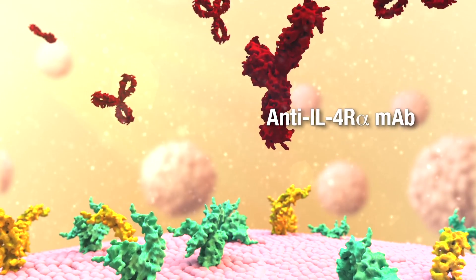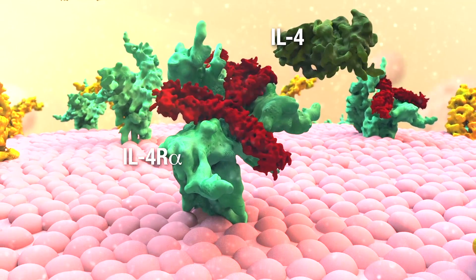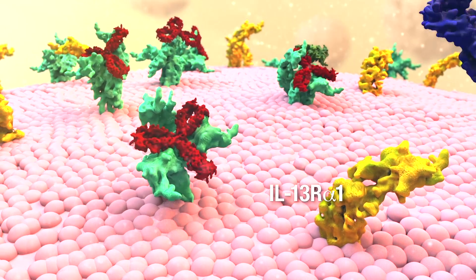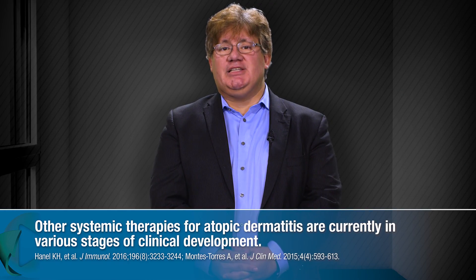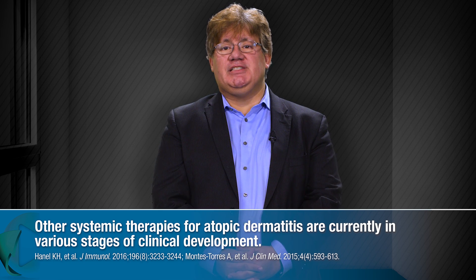On the other hand, as we'll discuss in more detail later in the program, promising clinical trial results have been reported for dupilumab, a fully human monoclonal antibody that binds to the IL-4 receptor alpha subunit, thereby blocking signaling by both IL-4 and IL-13. Other systemic modalities that are less far along in development include biologics that target IL-13 or IL-31 directly, as well as various non-biologic disease-modifying medications.